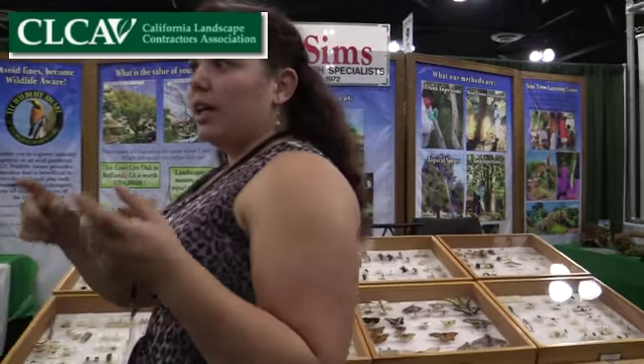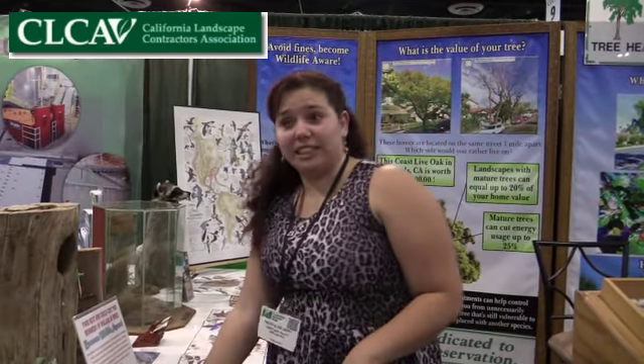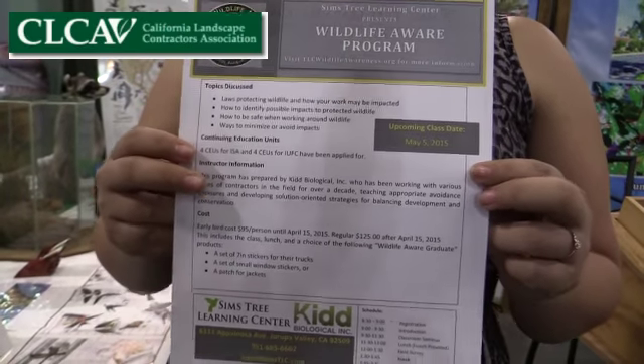We also started a program called the TLC Wildlife Aware program. We started noticing that people — especially birders and preservationists with cell phones — would videotape tree trimmers without their knowledge. The tree trimmers really don't know they could be violating laws that protect the wildlife living in those trees. Fish and Game doesn't care if you didn't know those laws exist. So we started a program to teach the green industry about these laws, to keep them out of trouble and to preserve our wildlife — kind of a win-win situation.